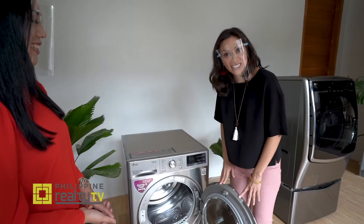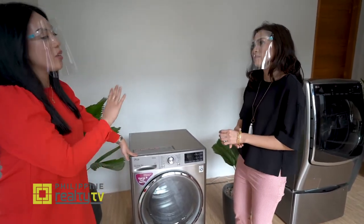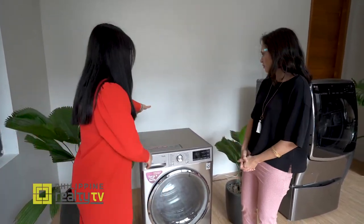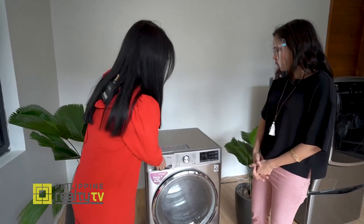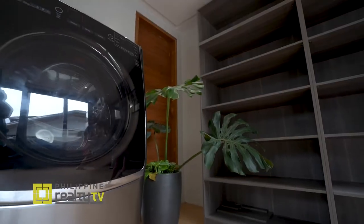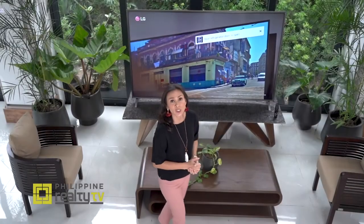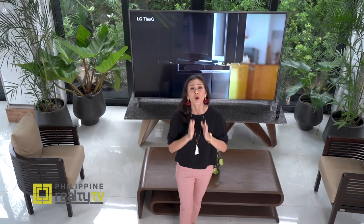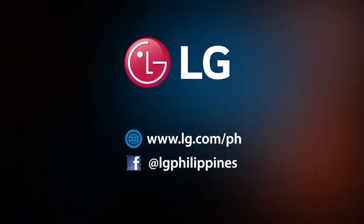Last but not least, you can place the LG dryer anywhere in your house because it doesn't have a hose at the back — the water gets stored in a container inside. But if you have drainage available, you can also use a hose at the back. What a day checking out LG's contributions to Project Smart Home 2.0! If you want your home to truly embrace the digital era, you can't go wrong with LG Electronics.